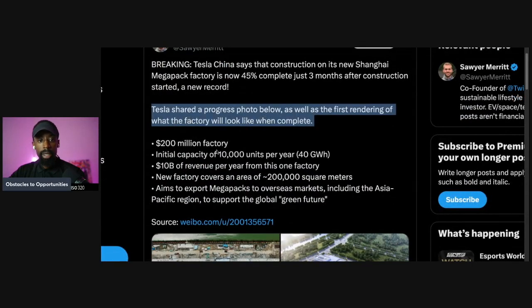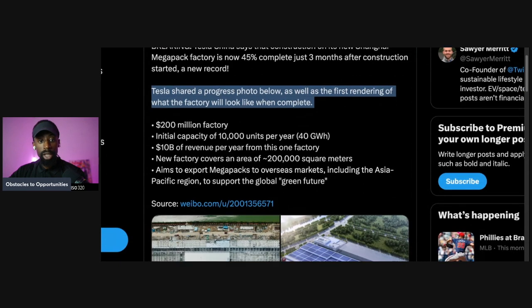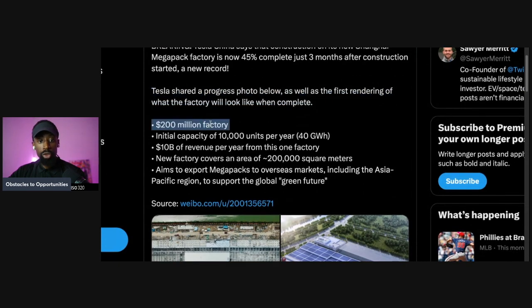Tesla shared a progress photo as well as the first rendering of what the factory will look like when completed. The $200 million factory has an initial capacity of 10,000 units per year, 40 gigawatt hours, and $10 billion of revenue per year from this one factory alone.